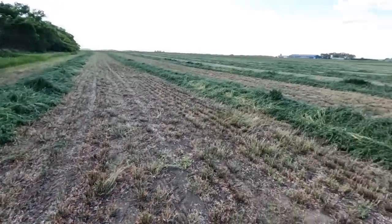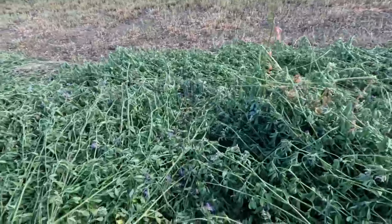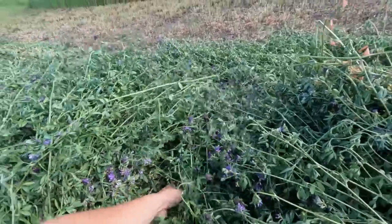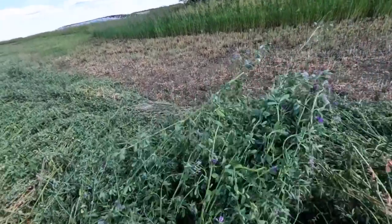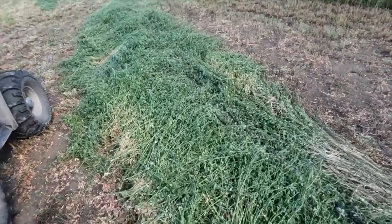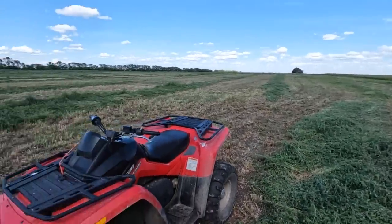We took the quad out to the alfalfa field — this is where I started cutting yesterday morning. Me and dad came out here this morning to see how wet these swaths were, and I'm just checking it again this afternoon. Still soaking wet. It's a good thing we didn't start this afternoon because this would be way too high moisture content. You can see the top is starting to dry out though, some leaves are wilting, which is to be expected — this stuff has been on the ground for about 30 hours now. I was worried it was going to dry out too much, cutting it exactly 48 hours before, but even though we got the rain on it, it still looks like it'll be perfectly fine.